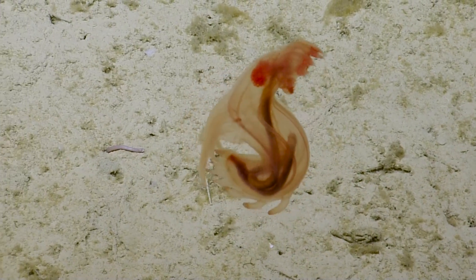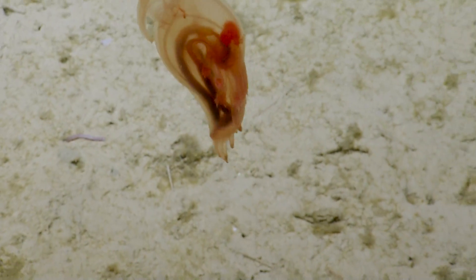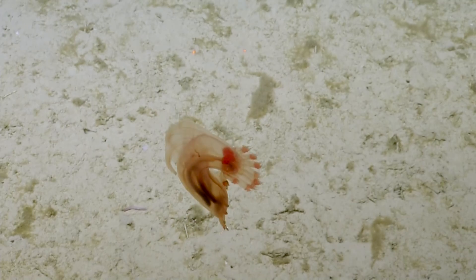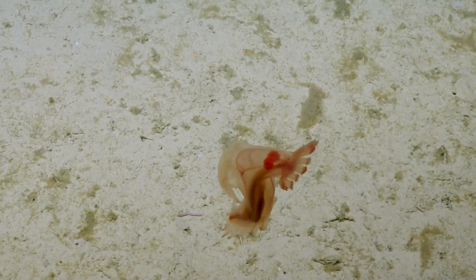Wow. That's really cool. That's got to be one of the least efficient ways to swim. It looks like so much work to go such a little distance.